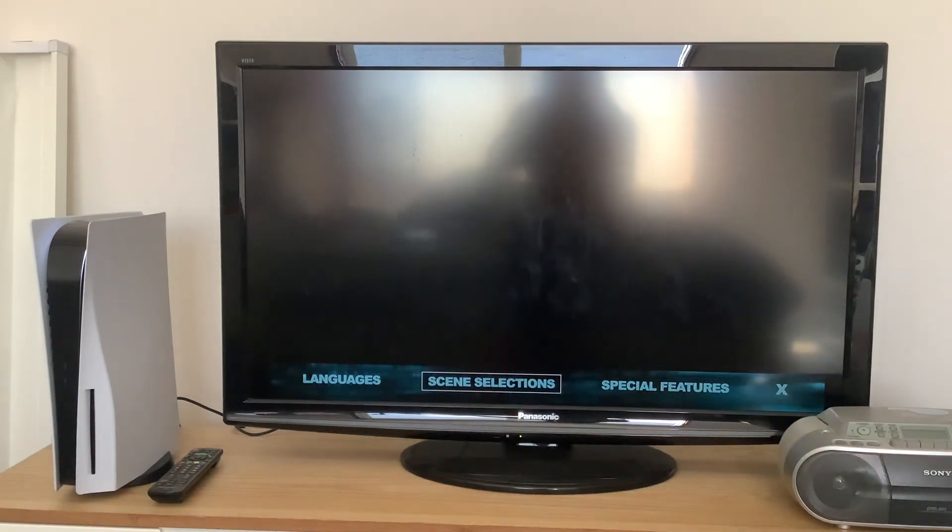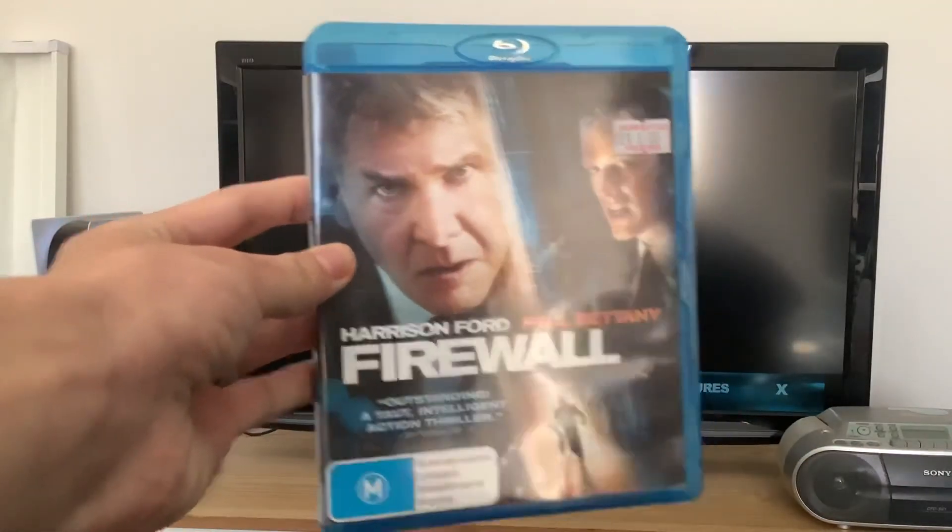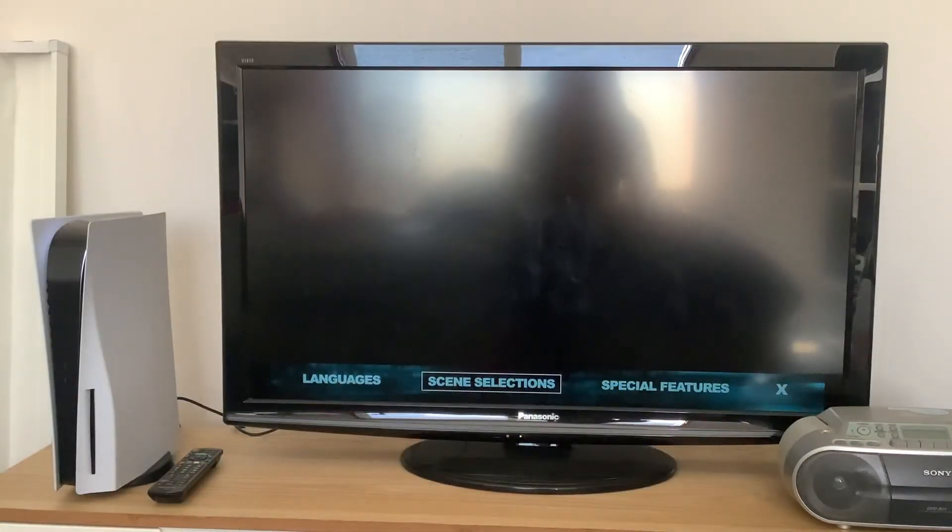There you have it everyone. That was the Blu-ray menu walkthrough for Firewall, starring Harrison Ford and Paul Bettany. I'd like to thank you all very much for watching. Don't forget to like, comment, subscribe, and smack that notification bell when a new video pops up. I'll see you all next time — cheers!